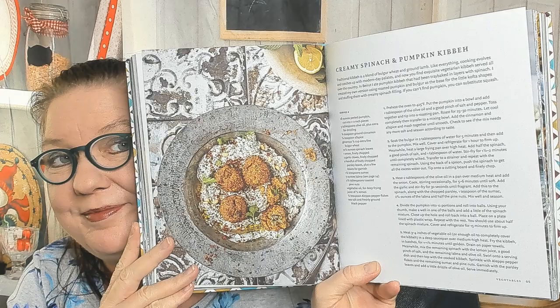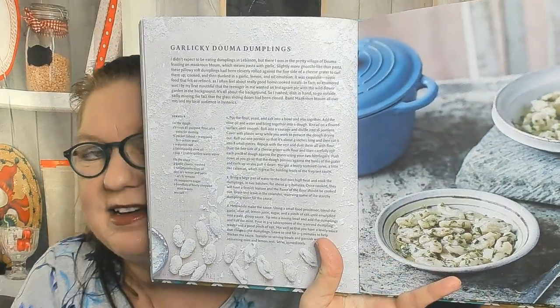Purslane, pomegranate and roasted zucchini — what is purslane? Let me know in the comments and I'll research it before I do another cookbook look-through. Creamy spinach and pumpkin kibbeh — that looks amazing, great autumn and winter food. Garlicky Duma dumplings — I've never seen little tiny dumplings like that, really cool. He wrote that he didn't expect to be eating dumplings in Lebanon, but there he was in the village of Duma feasting on makroon betoum — pasta with garlic. Also a Tripolian okra stew.